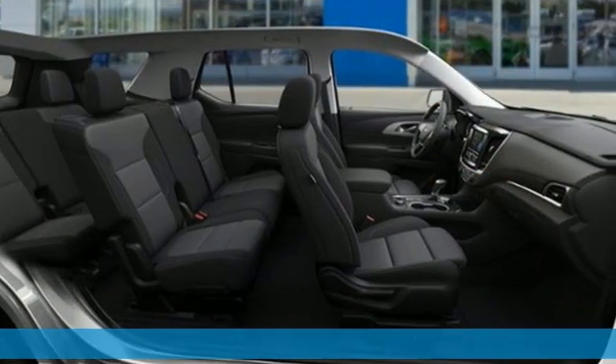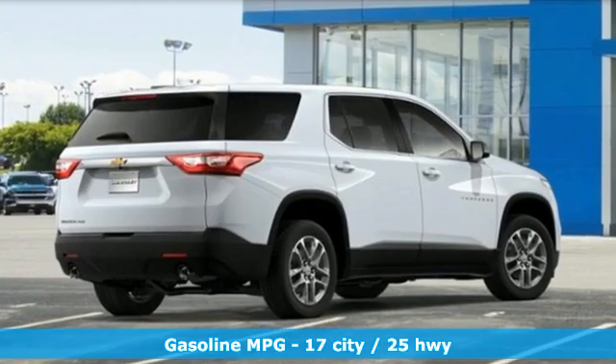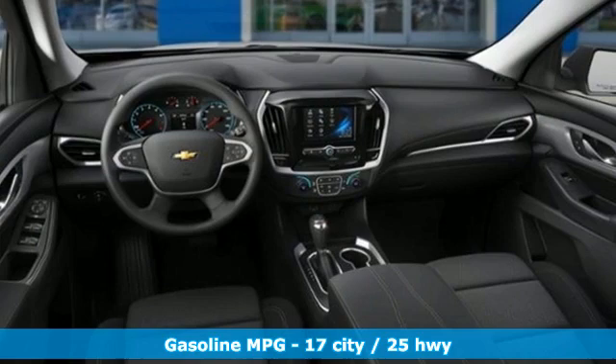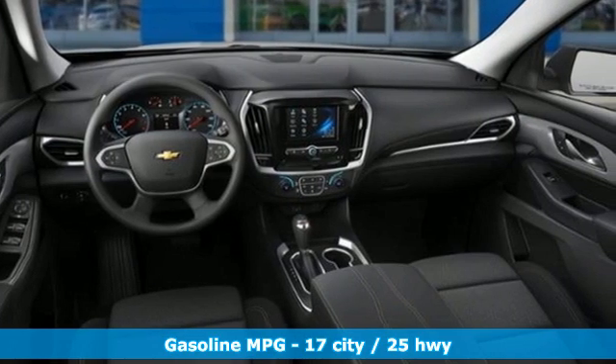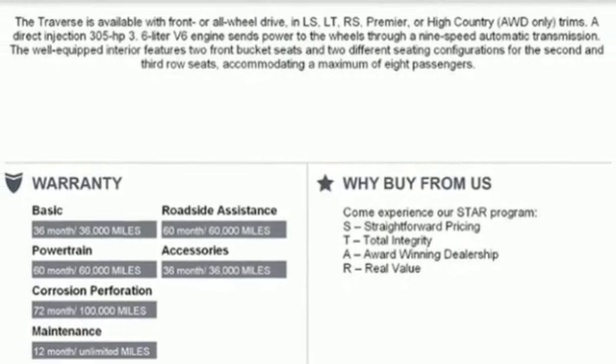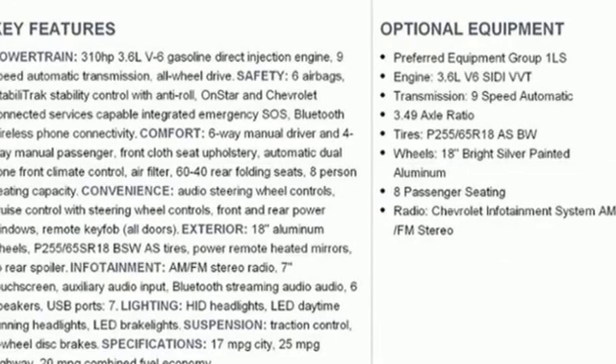Features include automatic transmission, dual zone climate control, streaming audio, manual tilting steering column, Wi-Fi hotspot, external memory control, active grille shutters, wireless phone connectivity and V6 engine.